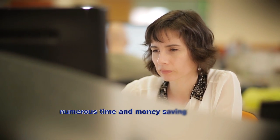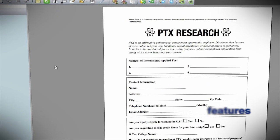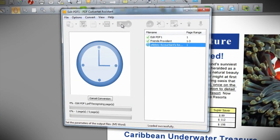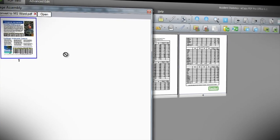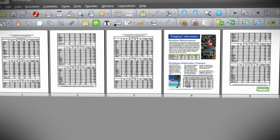eCopy PDF Pro Office has numerous features that save time and money. Convert static documents into fillable PDF forms that can be completed, saved and emailed. Batch convert documents, add bait stamps and custom stamps, and use powerful assembly functions to combine files and remove or replace pages with drag-and-drop ease.